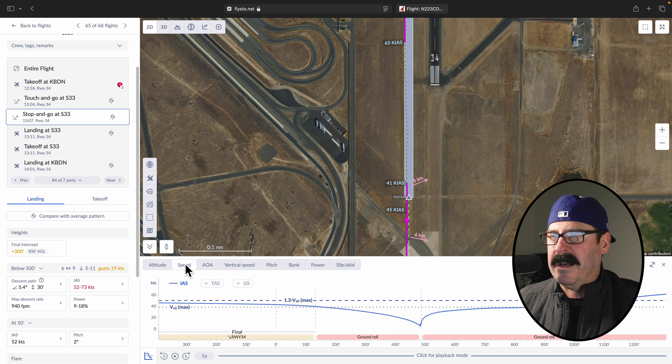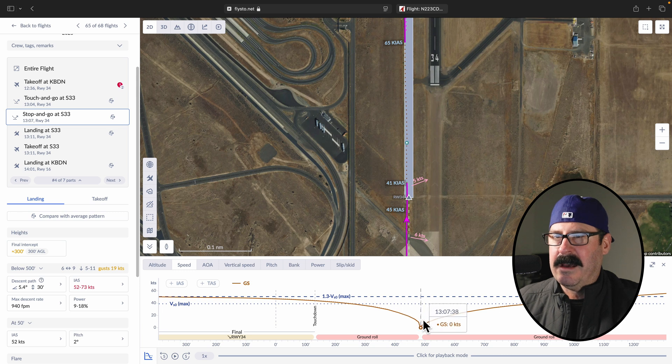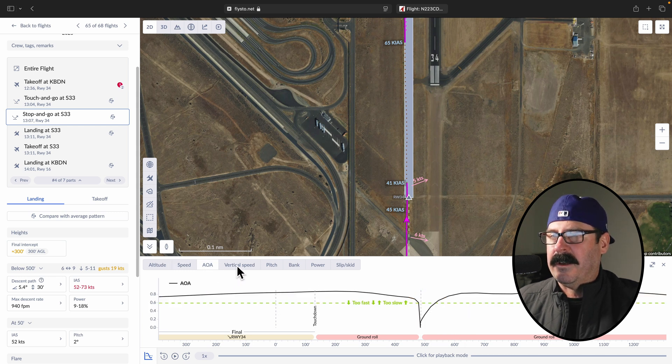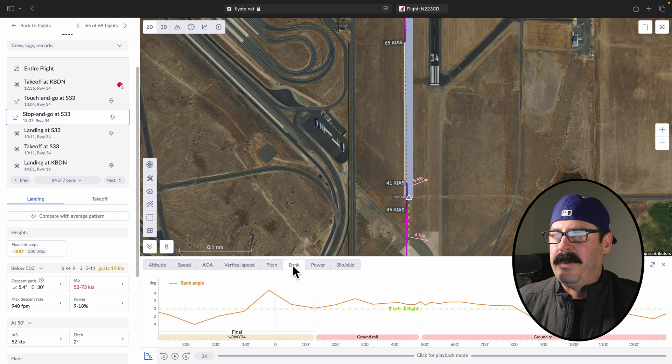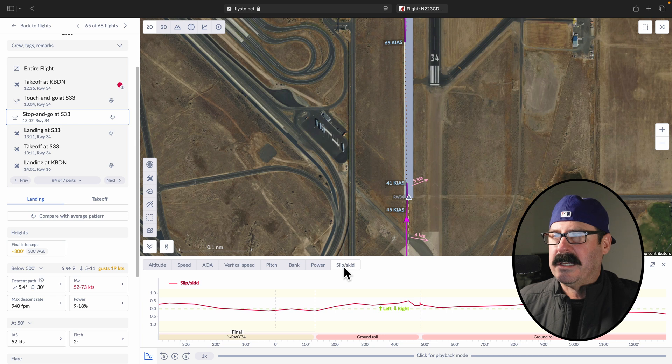To verify that, here's your speed — let's use ground speed. It showed I had no kidding came to a stop, and it was smart enough to analyze that that was my stop, with those dash lines right there. You've also got AOA if you have that equipped on your aircraft, your vertical speed, your pitch, your bank, your power, and then your slip/skid.